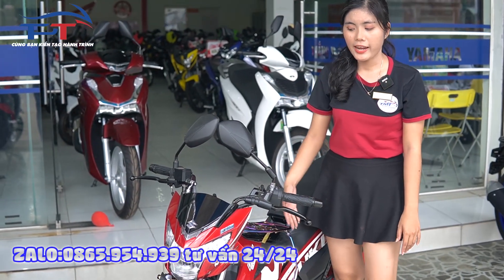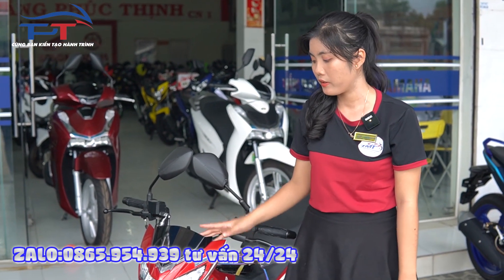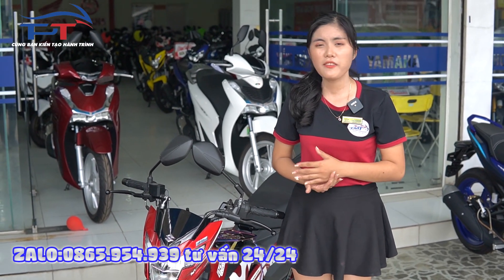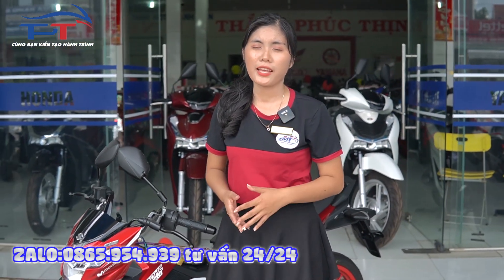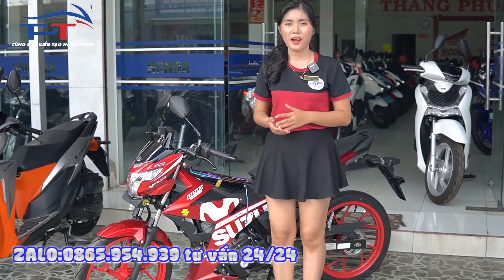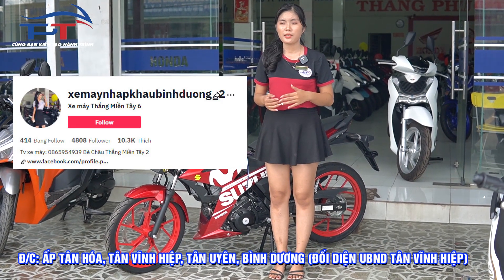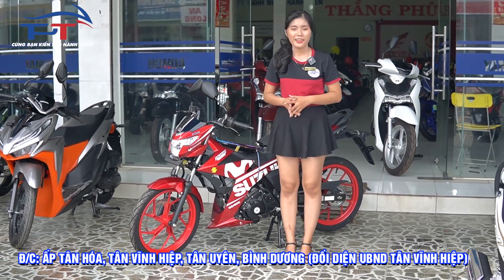Đây là dòng xe Suzuki Raider FI 2022 vừa mới ra mắt. Giá hiện tại của xe tay côn này ở cửa hàng em là 49 triệu. Đối với các bạn trả góp thì chỉ cần trả trước 3 triệu. Thủ tục trả góp bên em chỉ cần căn cước công dân hoặc chứng minh nhân dân. Các bạn đến cửa hàng sẽ được trao đổi trực tiếp với em. Mọi người kết bạn zalo với em qua số điện thoại 0965854939, hoặc follow kênh TikTok xe máy Hắn Miền Tây. Em sẽ tư vấn và báo giá xe, tặng mọi người những phần quà ưu đãi.